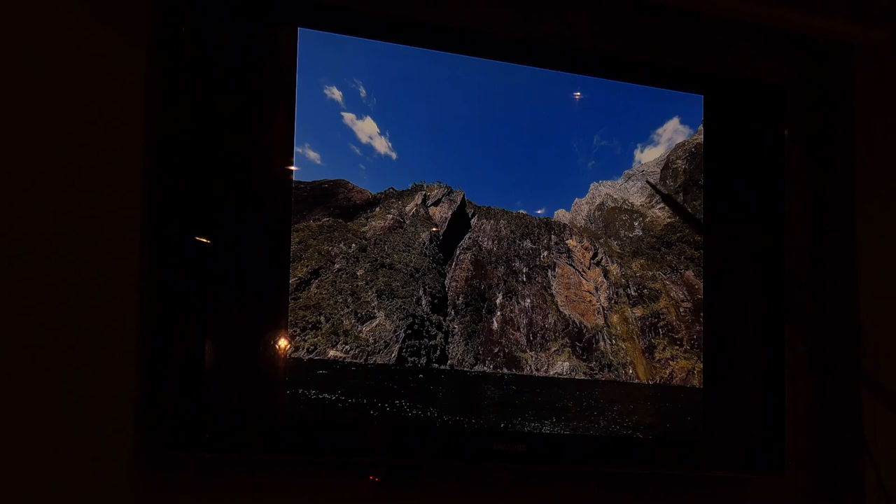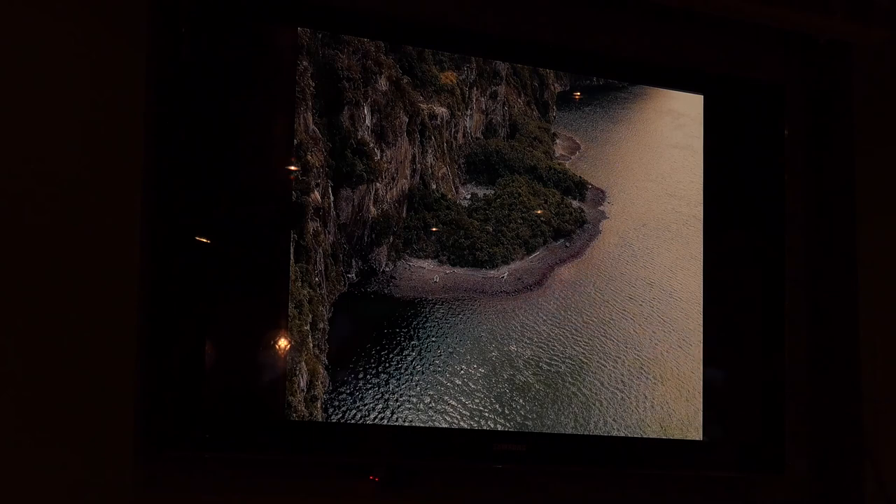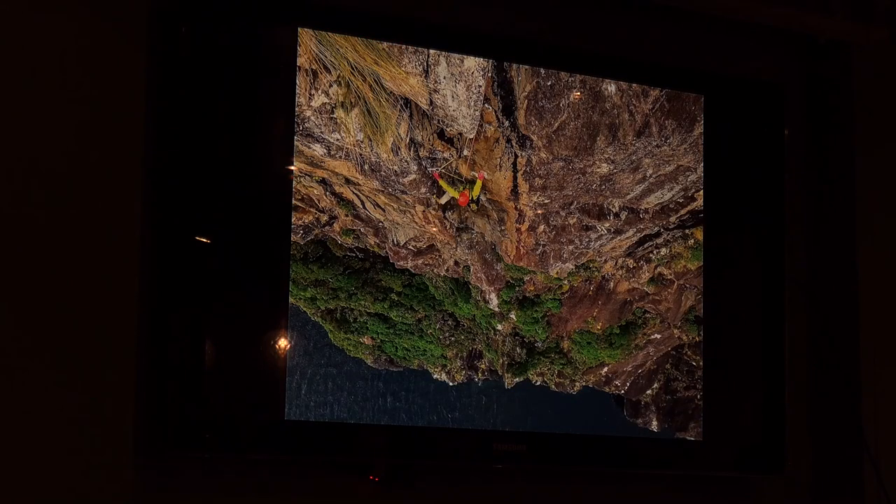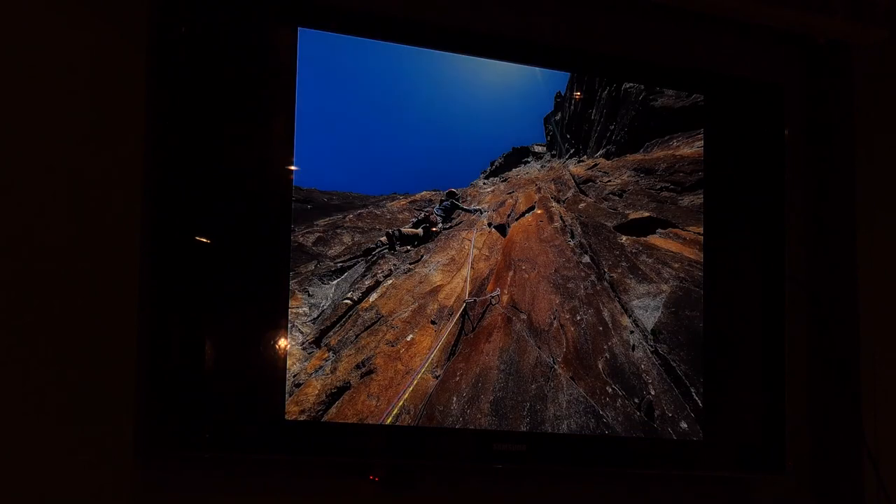Above is the north face of Mitre Peak, which has been scrambled up — there are probably some technical climbs up there as well. We were camping just here — a very awesome place to camp except there are enormous numbers of sand flies. The beta when climbing here is socks over your ankles to keep sand flies off. We also had DEET. This is the first grade 25 pitch of Tomoko — Honza has socks over his ankles.